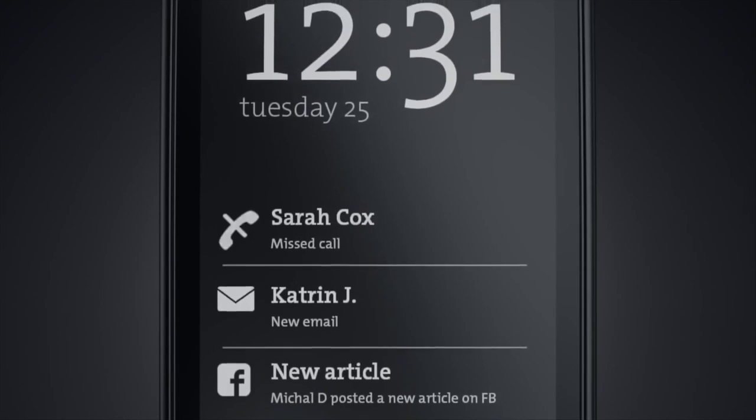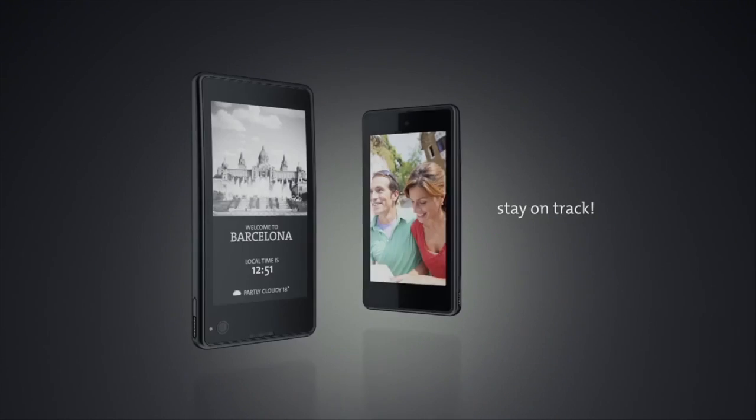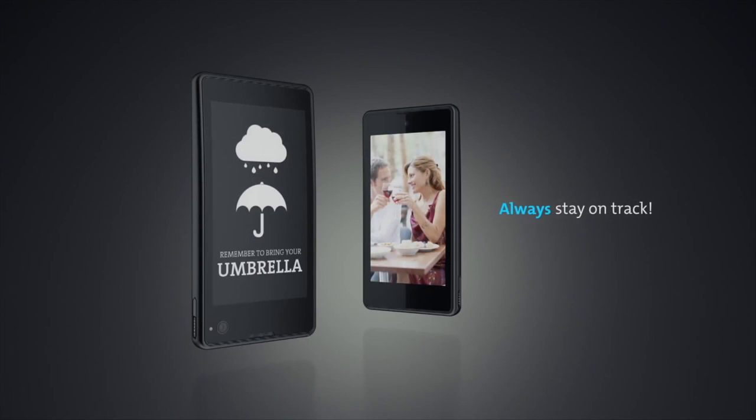Once again, there are 60 unique features which only YotaPhone can offer to consumers, and which make our relationship with our smartphone much better.